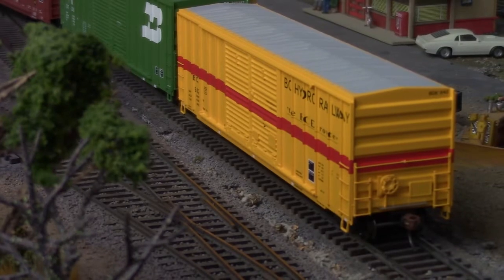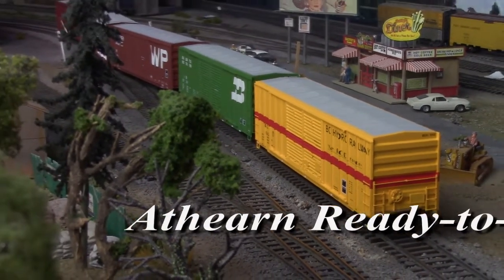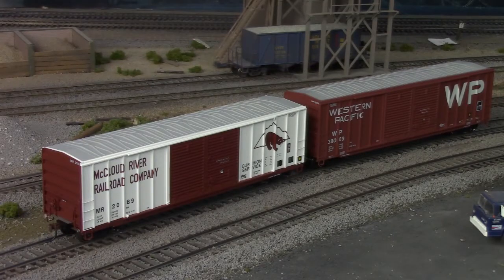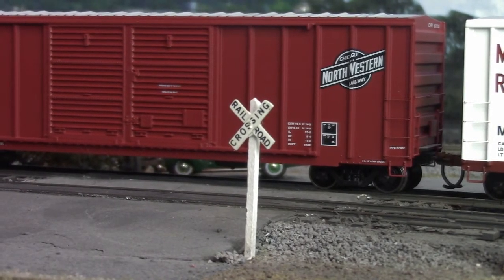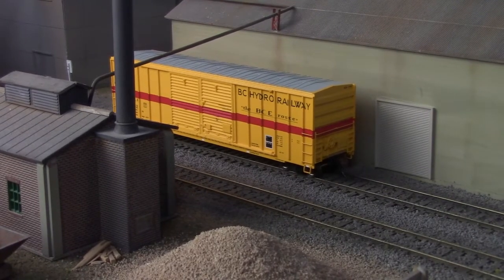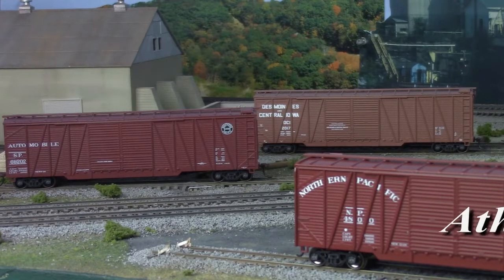Moving down the line to the Ready-to-Roll family, we have 50-foot FMC boxcars. Built in mass quantities during the per-diem incentive boom of the mid-1970s, cars such as these were known for their simple construction, rugged durability, and ability to haul almost anything. Carrying everything from appliances to lumber to waste paper products, many of these cars remain in service to this day, despite being more than 40 years on in age. They're essentially a younger, more able-bodied cousin to our 50-foot single-sheath boxcars, also from Ready-to-Roll.